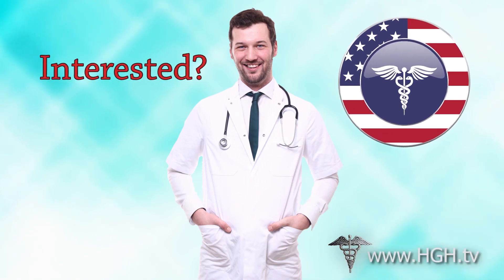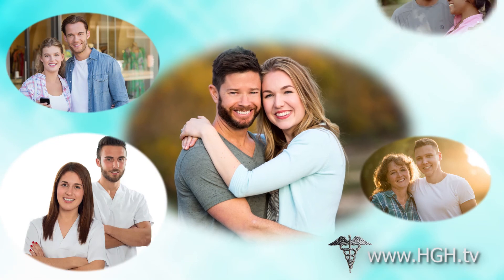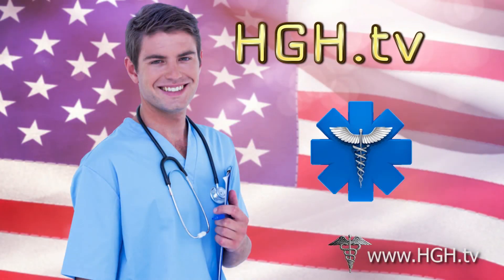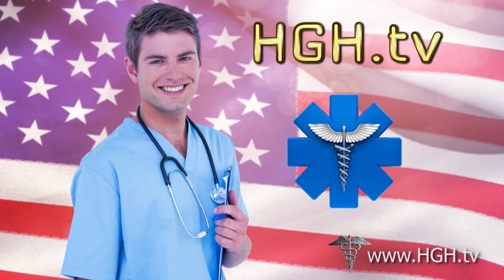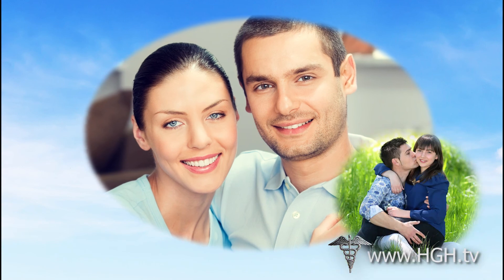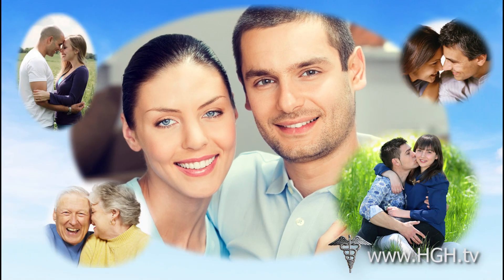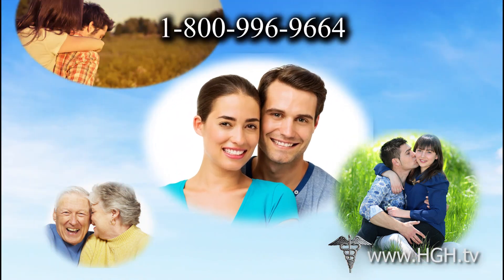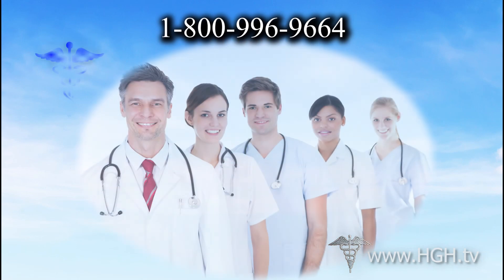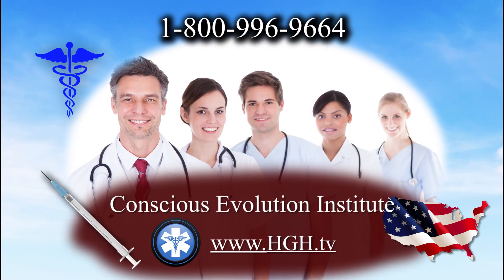If you feel that Sermorelin acetate may be able to improve your life and your vitality, we can help. We are a licensed and board-certified hormone clinic that specializes in hormonal issues associated with aging. We work with men and women 30 and older interested in improving their hormone balance so that they can live a longer, healthier life. Contact us at the number at the top of the page for more information and a free consultation. Thank you for tuning into this program. We encourage you to explore our website further for more information regarding health, wellness, and hormone therapy.